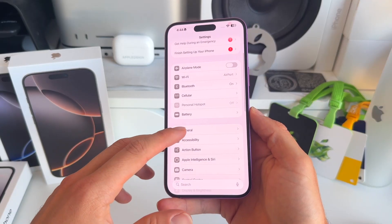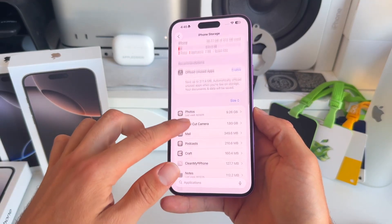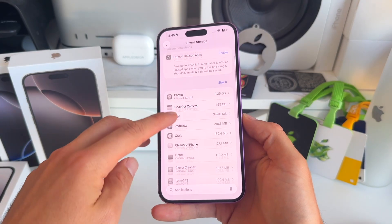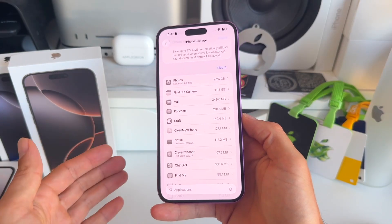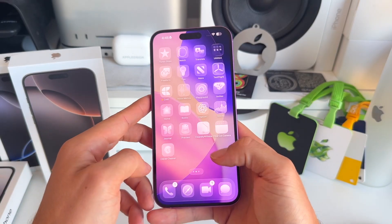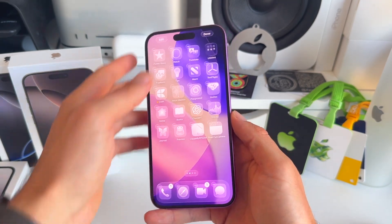Go to Settings, then General, then iPhone Storage. You can check your storage and see which apps are taking the most space. Photos is always a massive one, but also look at apps you're maybe not using anymore and simply delete them right here, or just delete them on your iPhone to free up space.